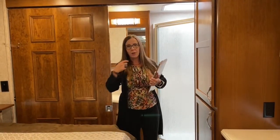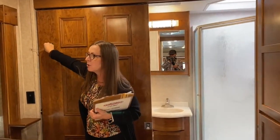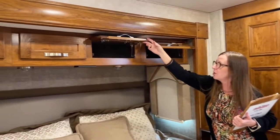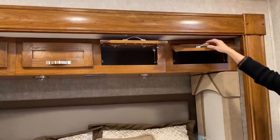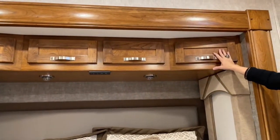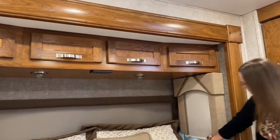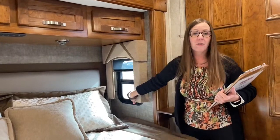One thing Renegade does better than anybody else is cabinetry. The Amish craftsmen in Elkhart, Indiana manufacture these RVs, and they do a magnificent job at construction. This solid wood construction with dovetail finish and rugged handles makes this much more of a motor cabin over a motor coach. You can adjust these lights with individual switches. Both day and nightshades with vents on either side give lots of good cross ventilation.